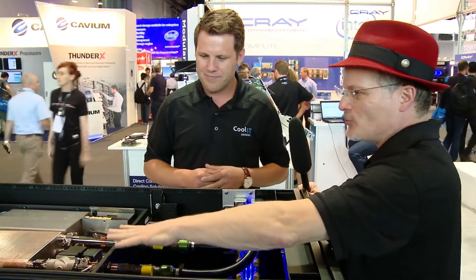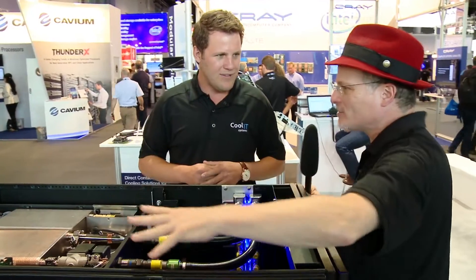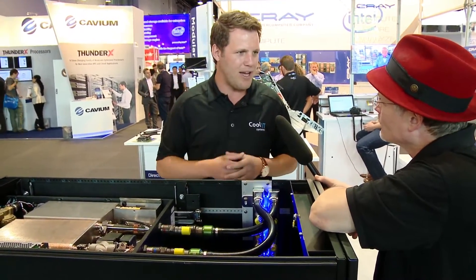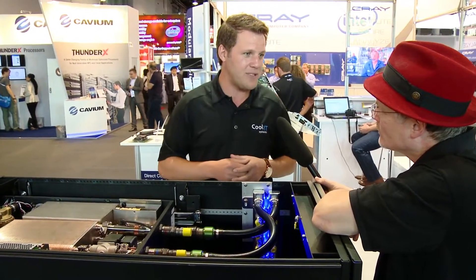So this is almost like a 2U kind of setup — do you have a bigger version of this? Yes, this is a standard 19-inch 2U rack mount system. We also have a CHX650, which manages 650 kilowatts using warm water.